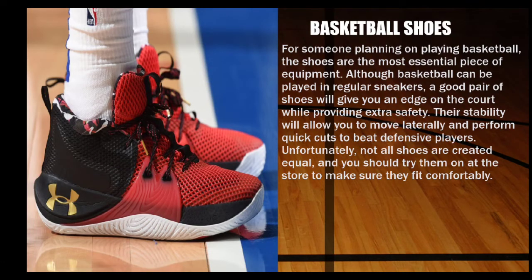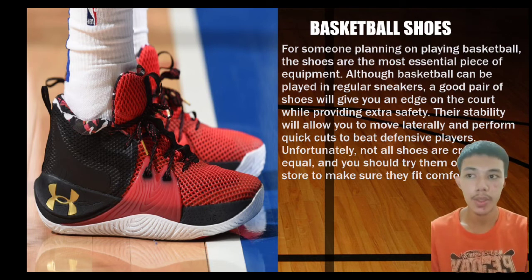Next is the basketball shoes. For someone planning on playing basketball, shoes are the most essential piece of equipment. Although basketball can be played in regular sneakers, a good pair of shoes will give you an edge on the court while providing extra safety. Their stability will allow you to move laterally and perform quick cuts to beat defensive players. You should try them on in the store to make sure they fit comfortably.